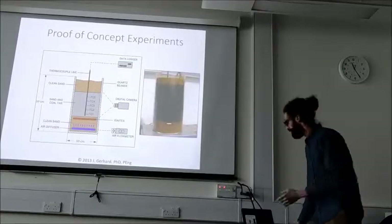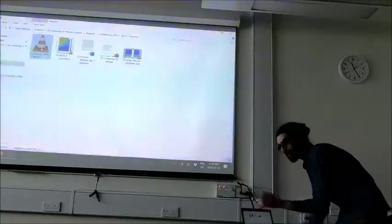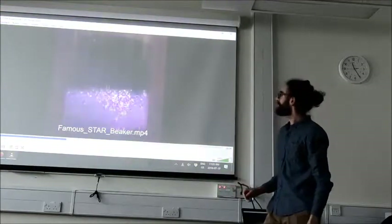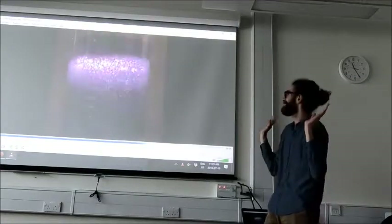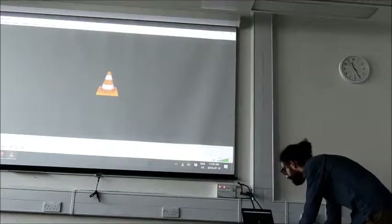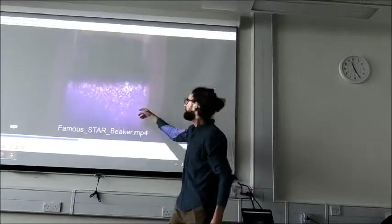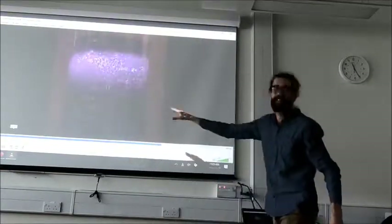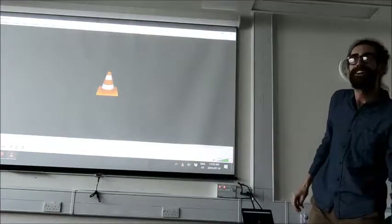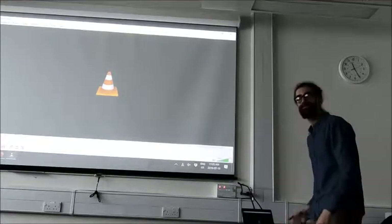Here are some proof of concept experiments. This is Professor Raymond — I'm sure he'll remember this. This is smoldering in action — I think it's maybe the only infrared-type imaging of smoldering we have. That's smoldering starting at the bottom and moving up a beaker. This is coal tar mixed with sand, and you can see the smoldering propagation basically moving up. It ignites at the bottom and moves to the top, and something funny happens at the end — a little bit of flames. The video is sped up about 50 times.